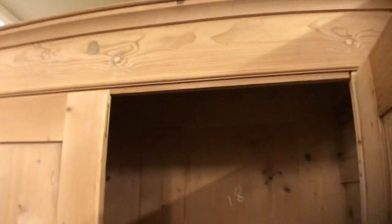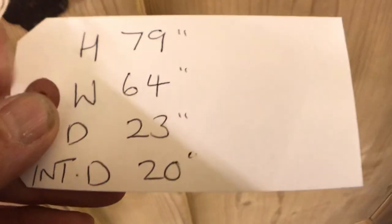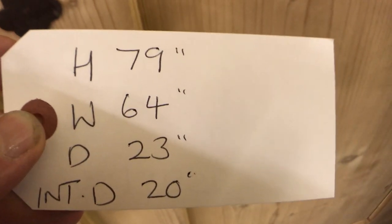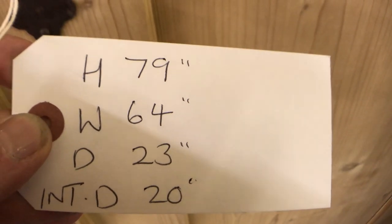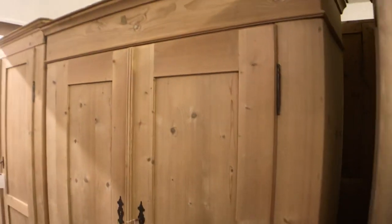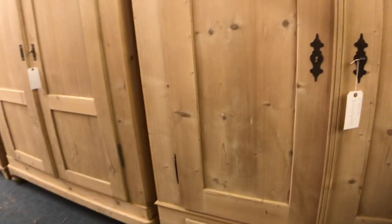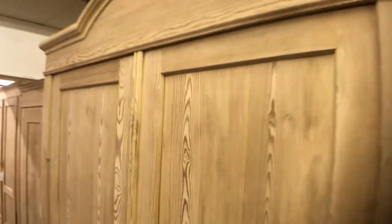Again this totally dismantles for delivery so it'll go up any stairway. With these wardrobes I can come and deliver them and put them together for you — just let me know where you are and I can give you a quote. If you're too far away or feeling confident about assembling yourself, I can provide a video showing you how to do it — there's one on the wardrobes page of the website. I can also talk you through it on the phone, which may reduce the delivery charge.